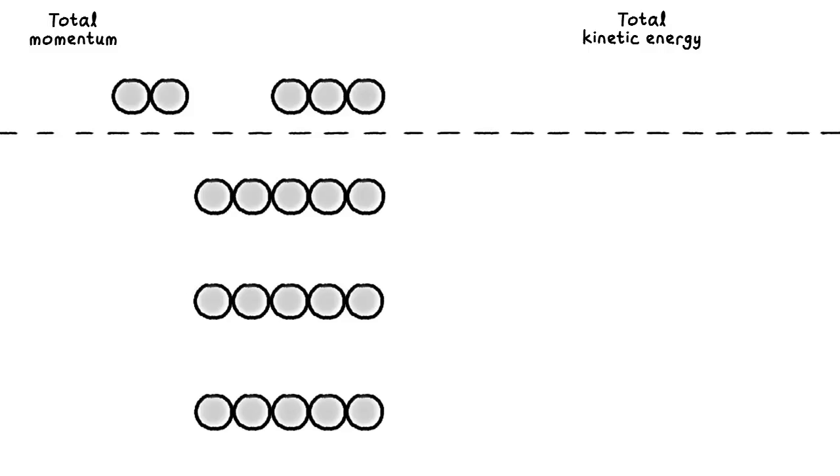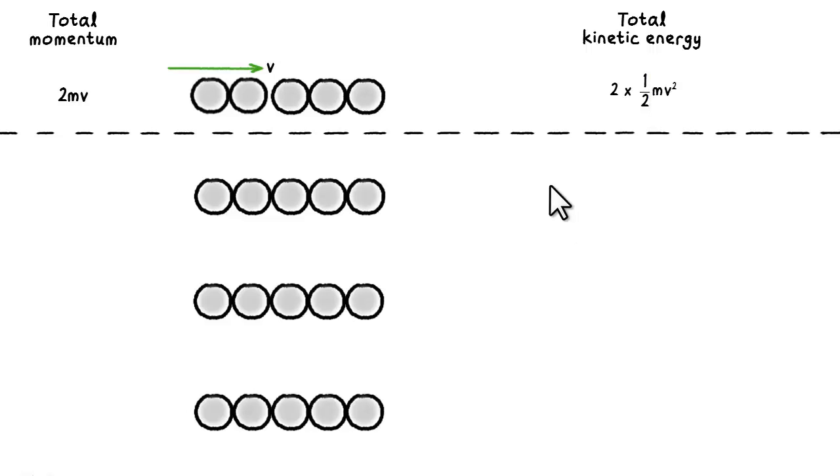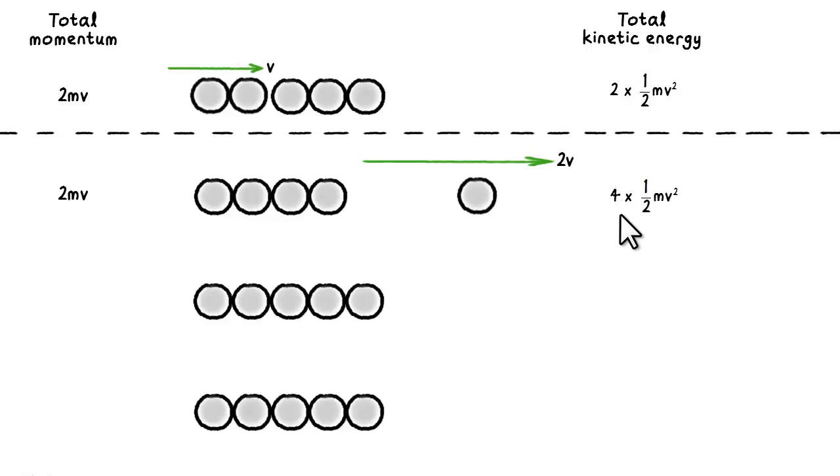Let's look at the case when we have two balls colliding into the stack at velocity V. This implies an initial momentum of 2mV and initial kinetic energy of 2 times half mV squared. Why didn't the collision result in one ball leaving the stack at velocity 2V? As far as the principle of conservation of momentum is concerned, we are okay because the final momentum is also 2mV. The final kinetic energy, however, is going to be half m bracket 2V squared, or 4 times half mV squared.